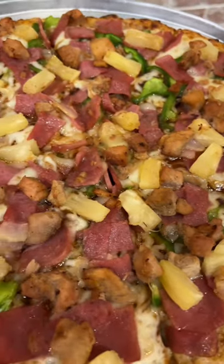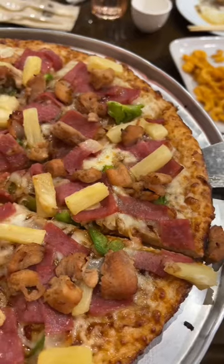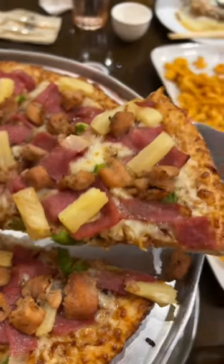I also tried the Chicken Aloha, as recommended by their staff since it's a favorite. And I now get why they like this — it's like a Hawaiian pizza with barbecue chicken.